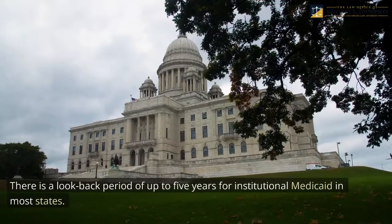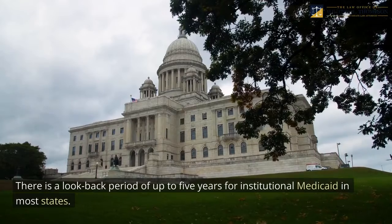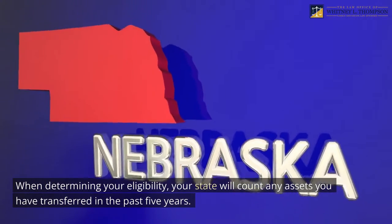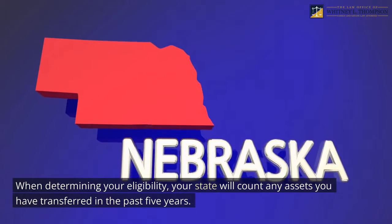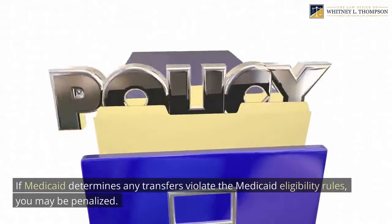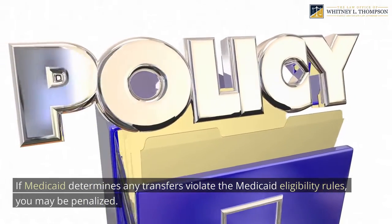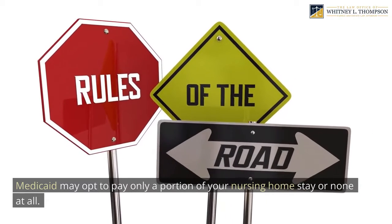There is a look-back period of up to five years for institutional Medicaid in most states. When determining your eligibility, your state will count any assets you have transferred in the past five years. If Medicaid determines any transfers violate the Medicaid eligibility rules, you may be penalized, and Medicaid may opt to pay only a portion of your nursing home stay or none at all.